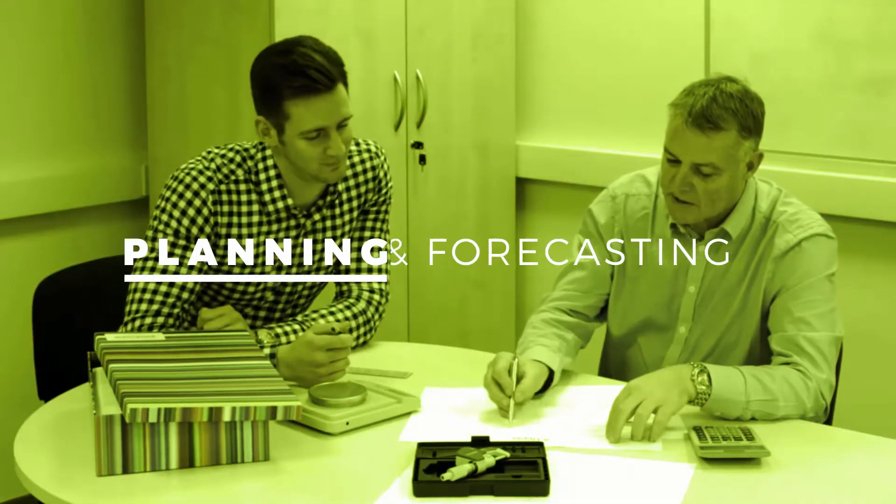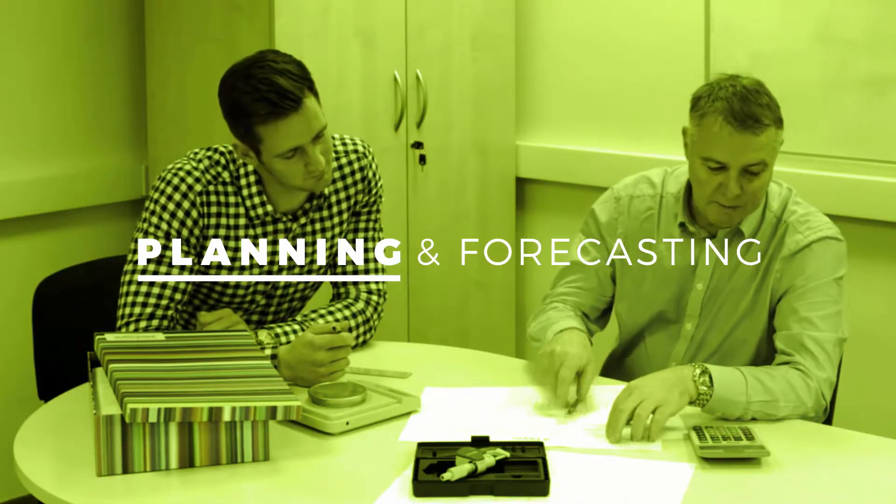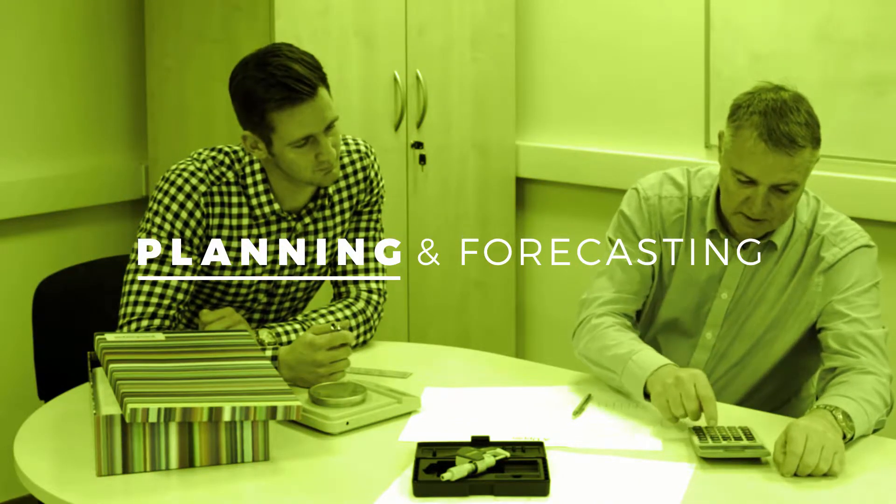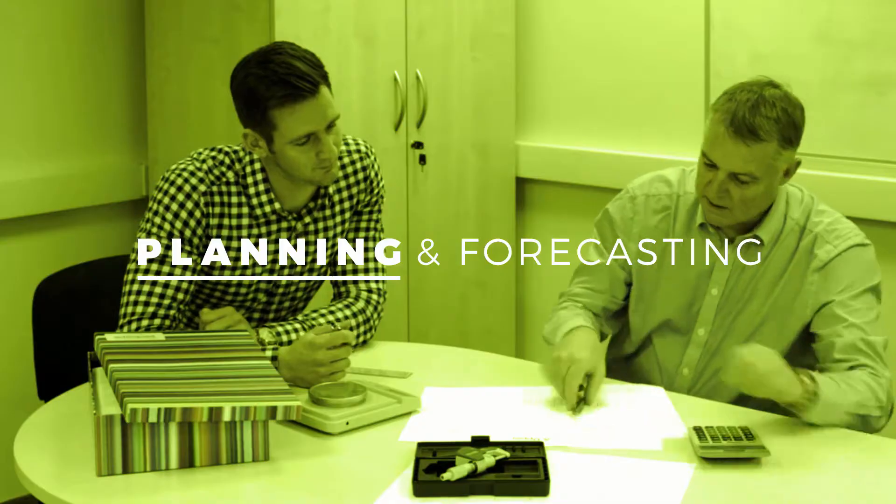Planning and forecasting: some customers can forecast their packaging usages in advance, others can't. Either way, we work with you to develop a plan that best meets your needs so you're never caught short.